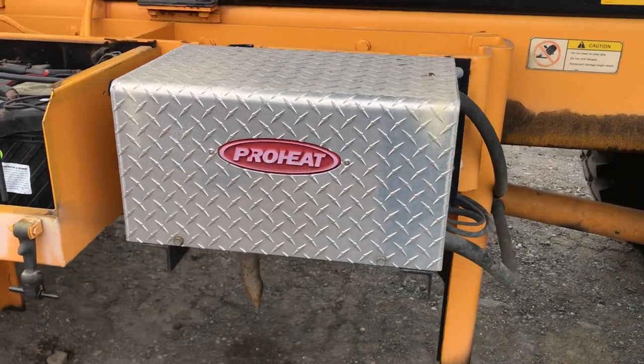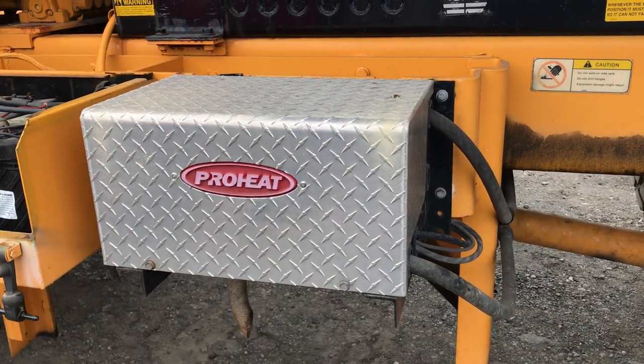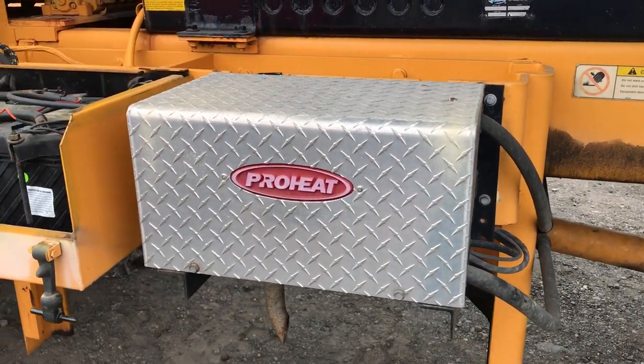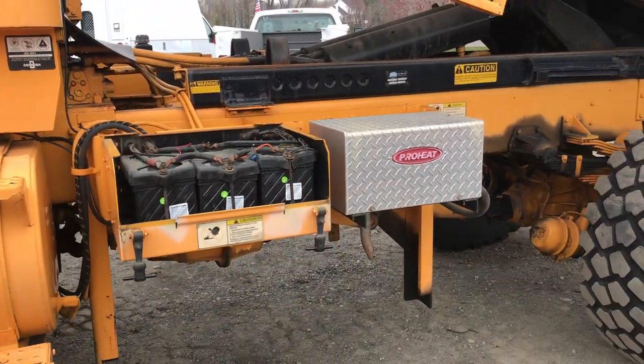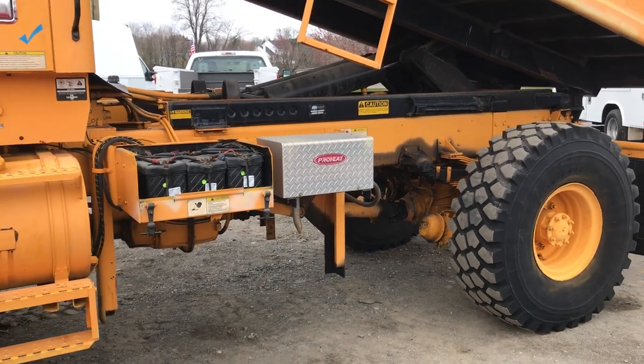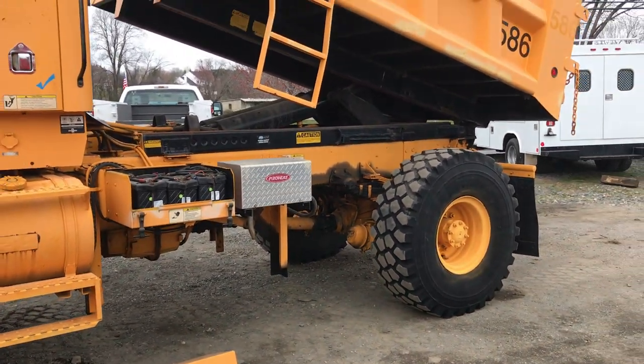This is a heating system for very, very frigid temperatures. It has its own basically little furnace to heat the coolant. This truck is set up for extreme temperatures and to get the job going.